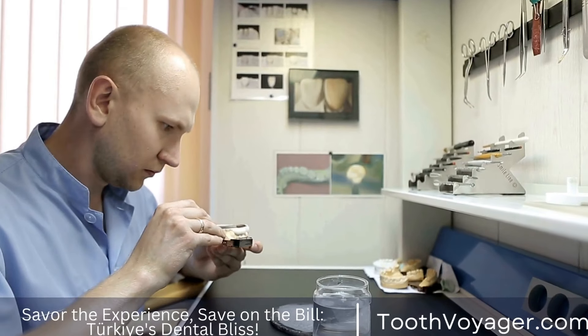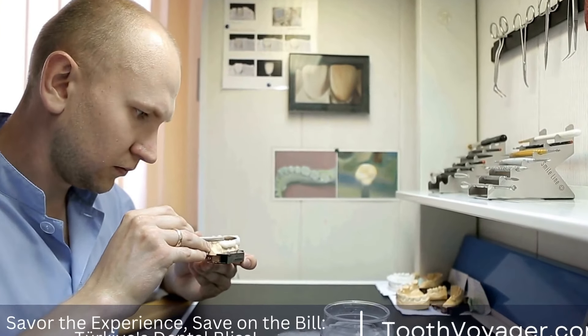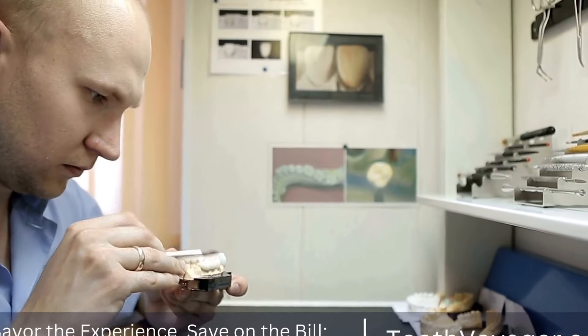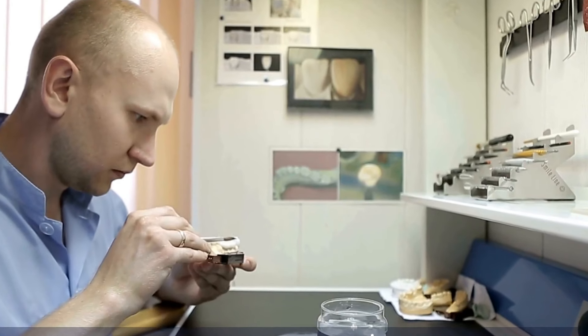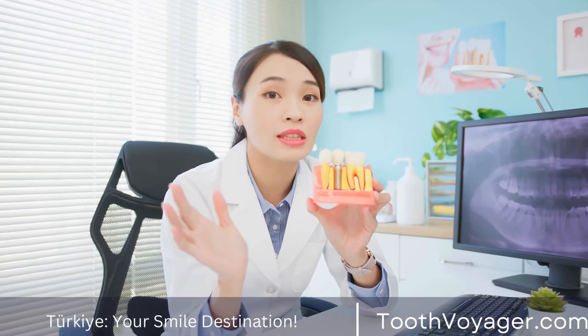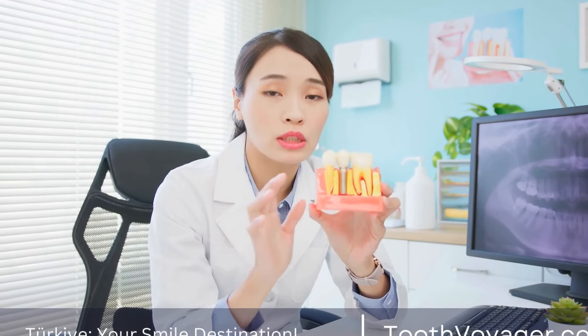Regular dental examinations are vital to ensure the overall health and durability of your dental bridge. Visiting your dentist regularly for cleanings and check-ups allows them to assess the condition of your bridge and address any issues before they become serious.